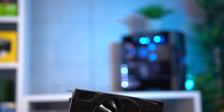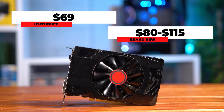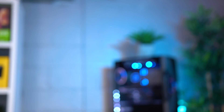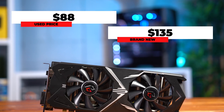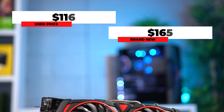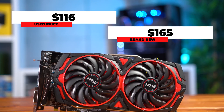The average used market price for the RX 560 was around $69, and on the new market this exact model is sitting at $80, with others around $115. Moving to the RX 570, the average eBay used price was $88, and the new market low is $135. Finally for the RX 580, the used market average is $116, and on the new market it's still up around $165.